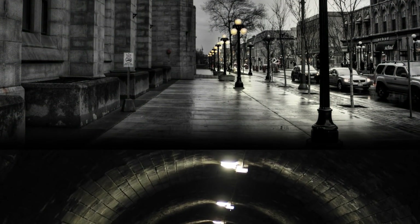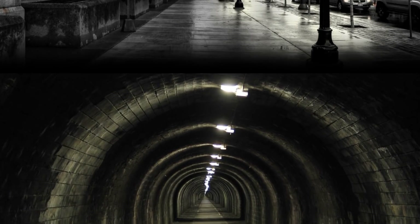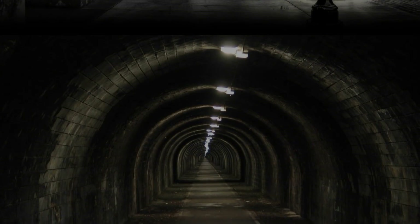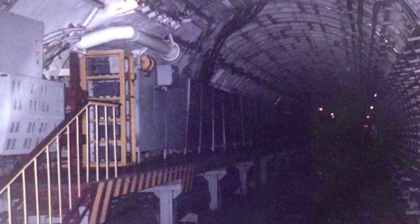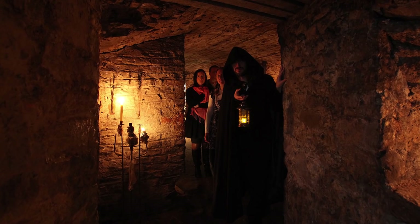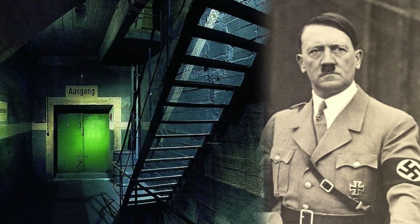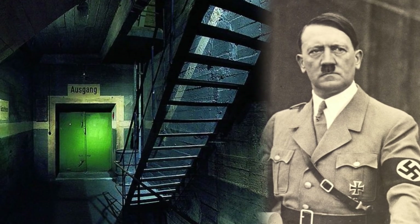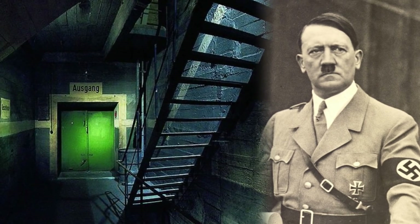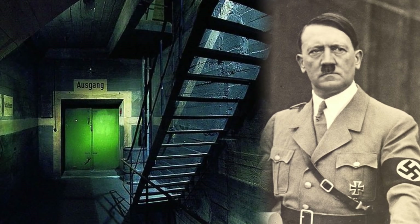Deep underground, many secrets are often kept away from the public eye. Whether that's for military or security reasons, or for reasons we simply do not know, buried right below us has always been a fascinating place. So from one of the UK's most haunted locations under Edinburgh to Hitler's Berlin underworld, here are five hidden and mysterious underground locations. As always, sit back and enjoy.